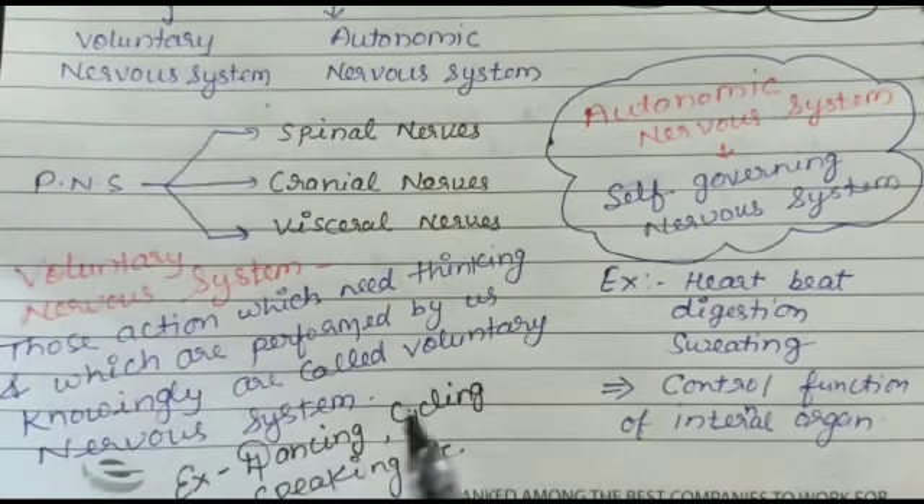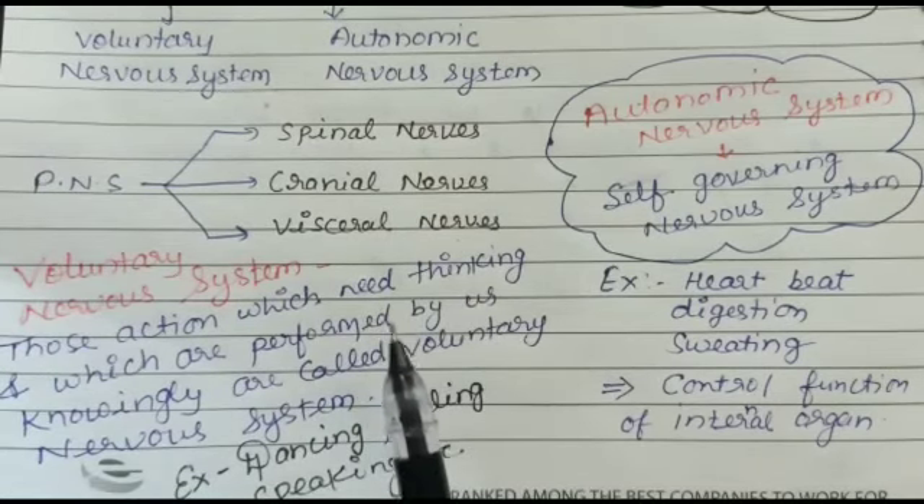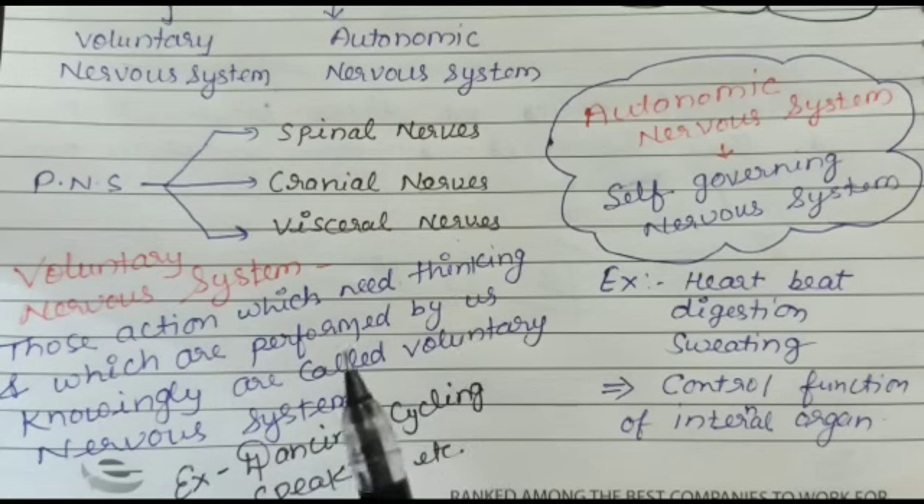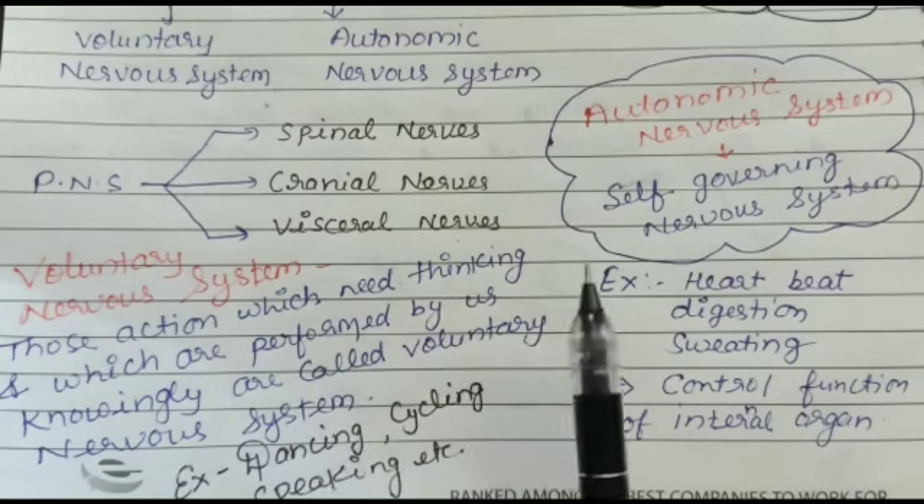The topic of types of nervous system is now completed. In the next video, we will discuss the endocrine system of the human body.